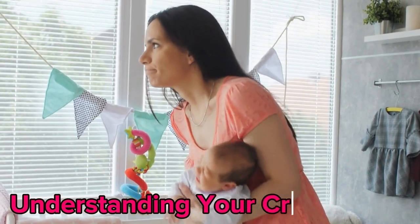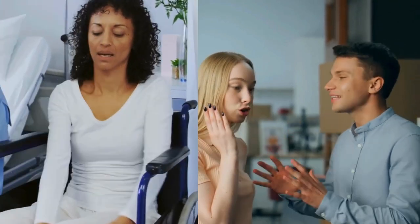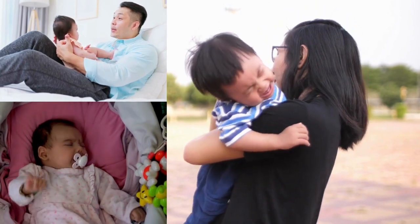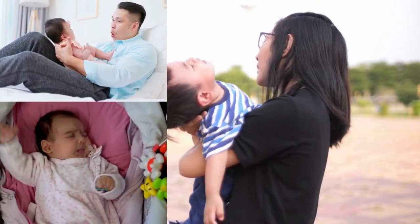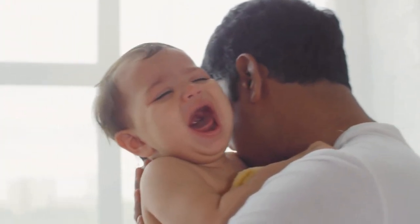Understanding your crying baby. Parenthood is a beautiful journey, but it can also push you to your limits, both physically and emotionally. That's why it's so important to have different hacks and effective strategies to help you go through those trying times when your baby just won't stop crying and you're at the end of your rope.